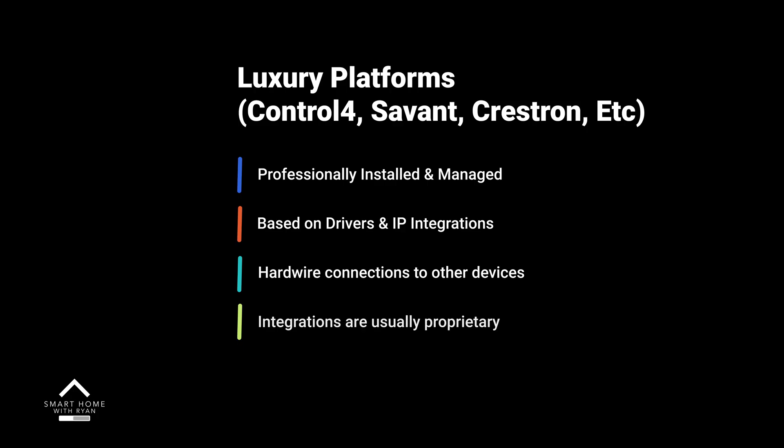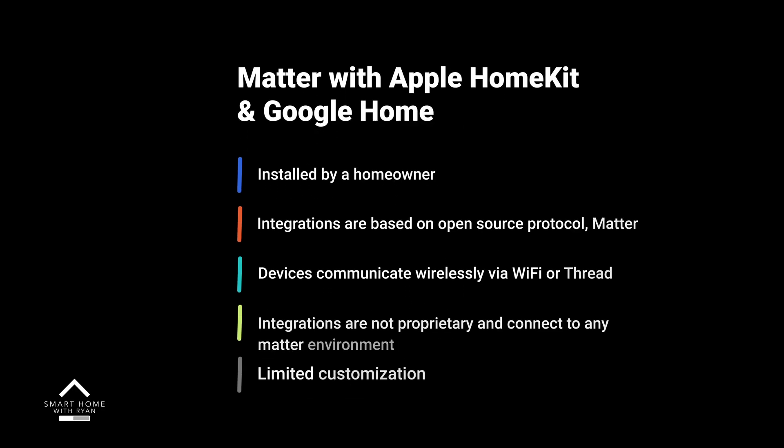The way that these luxury platforms are set up, all of these systems are professionally installed and managed, and everything is based on drivers and IP integrations for the most part. Most of everything is done via hardwired connections, and the integrations to each device and setup is usually proprietary — meaning it's unique for the system and can't be shared with anything else. Matter with Apple HomeKit and Google Home, on the other hand, is substantially different. Things are installed by the homeowner, integrations are based on an open source protocol called Matter, which is the unifying universal language that connects devices to one another. Devices primarily communicate wirelessly via Wi-Fi or a protocol called Thread, and the integrations are not proprietary and connect to any Matter environment, but you have limited customization for each device through Apple HomeKit or Google Home.